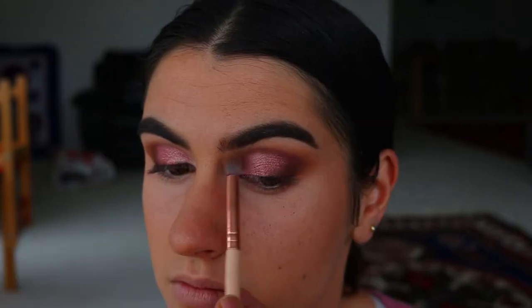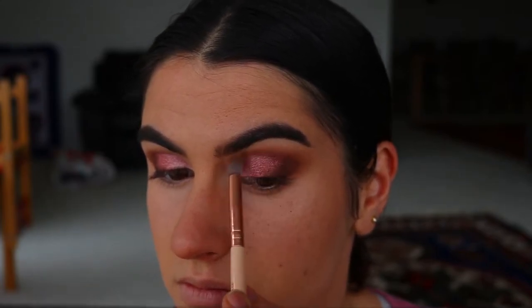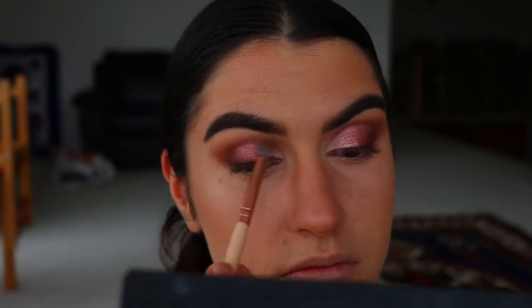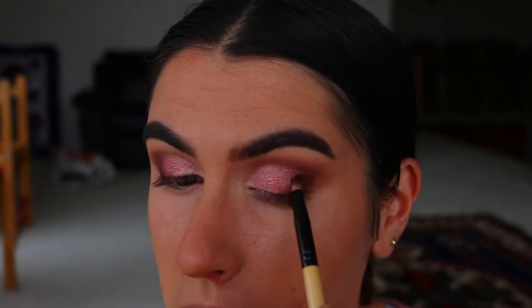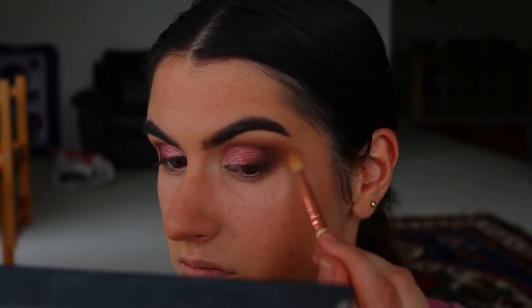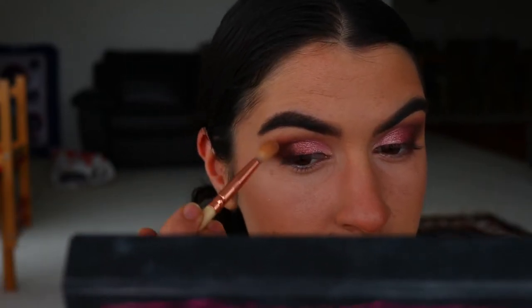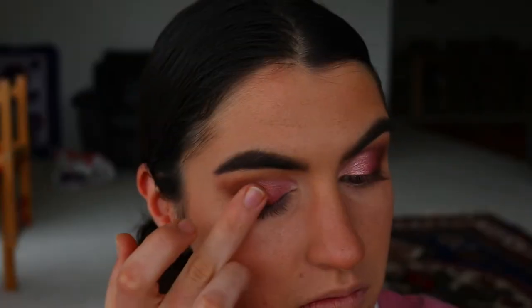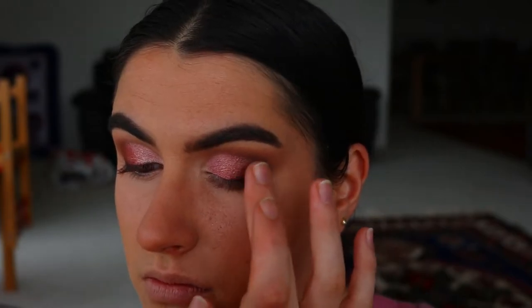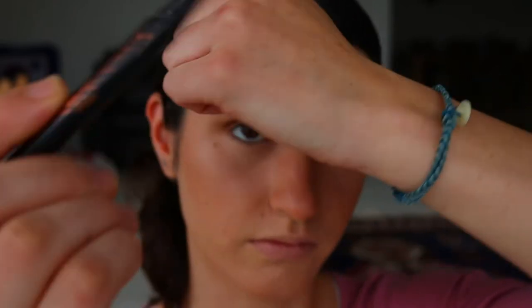I go back in with the mid-tone browns on a petite crease brush to soften the edges of those deep brown shades. I like to go back and forth between dark browns and softer browns to get the perfect blended effect — build it up, blend it out, build it up, blend it out. Finally I go in with the transition shadows on the fluffy crease brush to blend out the edges, then add a coppery brown shimmer to the outer third of the eye where the pink meets the brown for a shimmery transition into the matte shadows.